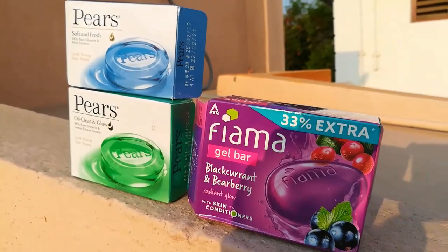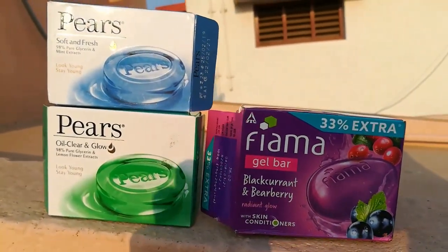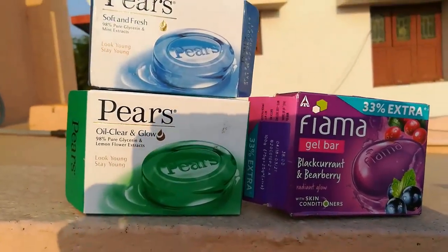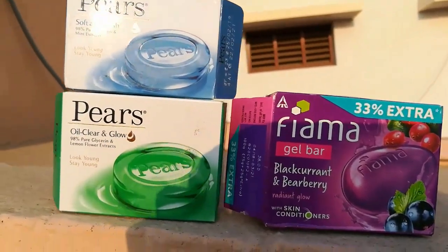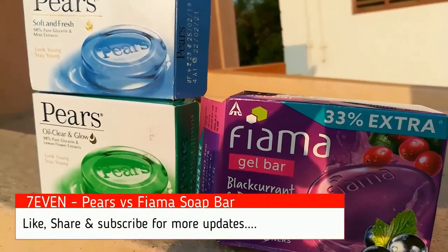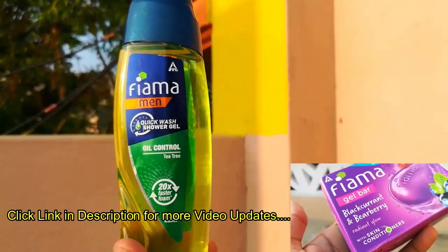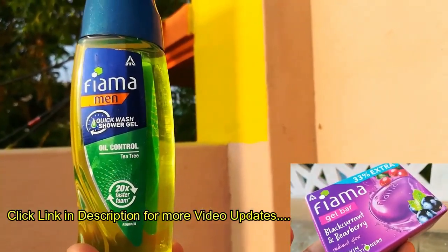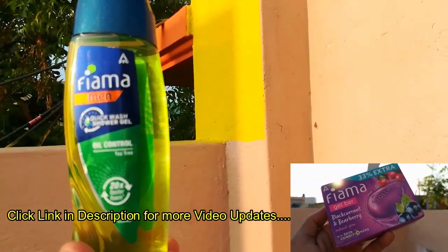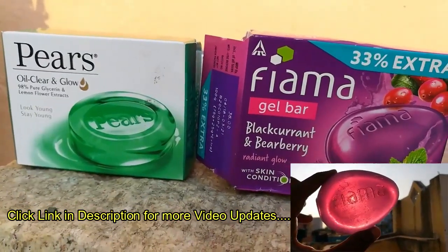Hi, welcome to our channel. Today we are going to see a comparison video between Pears soap and Fima gel bar soap. I am choosing green color and blue color soap for Pears, and black color and blackberry soap for Fima. Please also watch my other videos like Fima QuickWash, Eye Control shower gel review, and Fima gel bar soap video by clicking the link in the description.